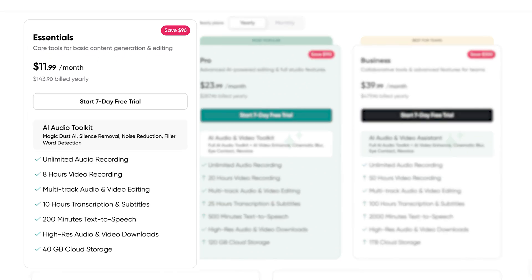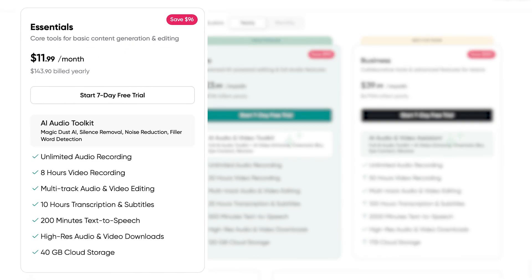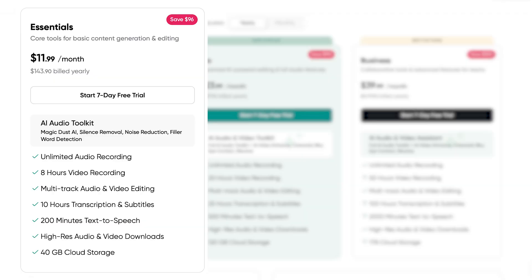PodCastle's first paid plan costs $11.99 a month, but you do get significantly more. The Essentials plan not only unlocks 200 minutes of AI text-to-speech, but it also comes bundled with a full suite of recording, editing, and publishing features. This means you get HD downloads, 40 gigs of cloud storage, and an array of AI tools designed to polish your content all in one package.